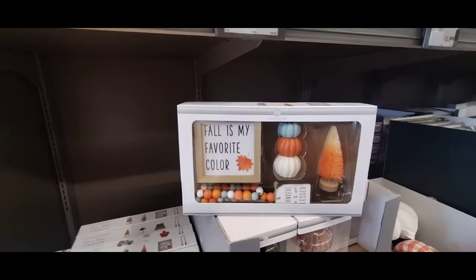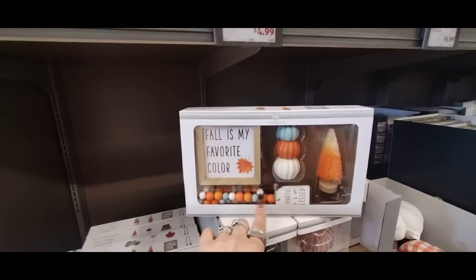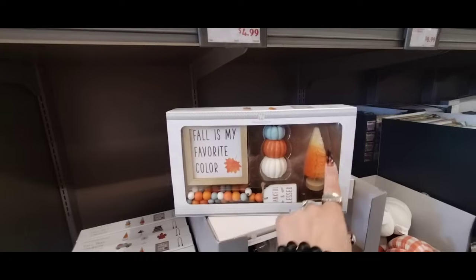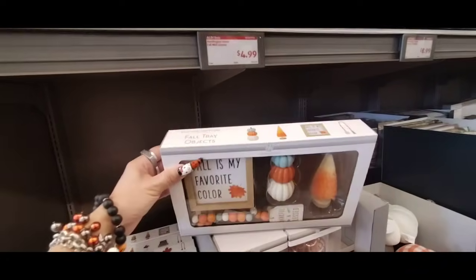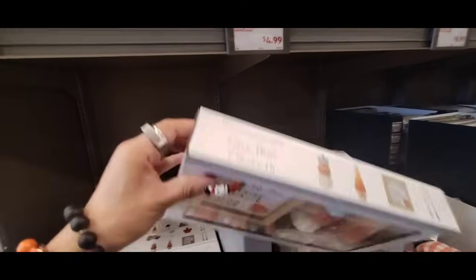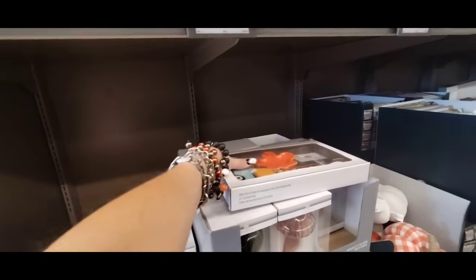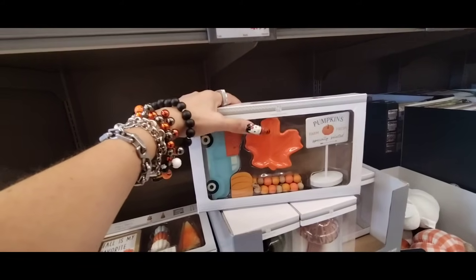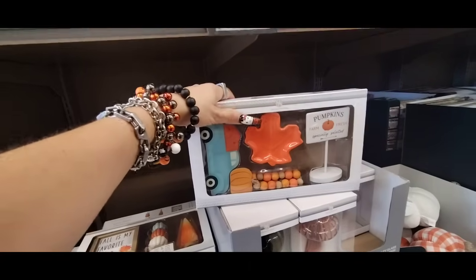And they also have these for the tiered trays, $4.99. Fall is my favorite color. You also get a tassel — Thankful and Blessed — you get the triple decker pumpkin, and the little mini orange and white ombre tree. It's called Fall Tray Objects. They have pumpkins, Farm Fresh, the super orange ceramic fall leaf, a tassel, and a truck. So those are the two settings I'm seeing.